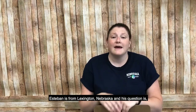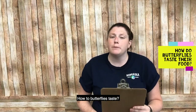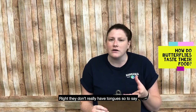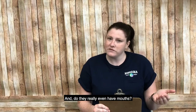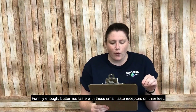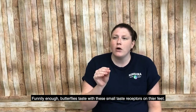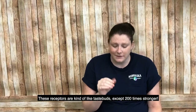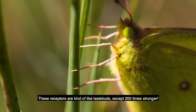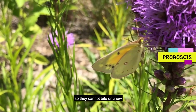Our second question of the day is from Esteban, from Lexington, Nebraska. His question is: how do butterflies taste? They don't really have tongues, so to say — do they even really have mouths? Great question! Butterflies actually taste with small taste receptors on their feet. These receptors are kind of like taste buds, except 200 times stronger. Most butterflies eat through a straw-like appendage called a proboscis, so they cannot really bite or chew.